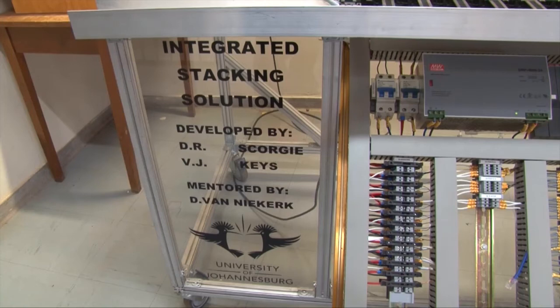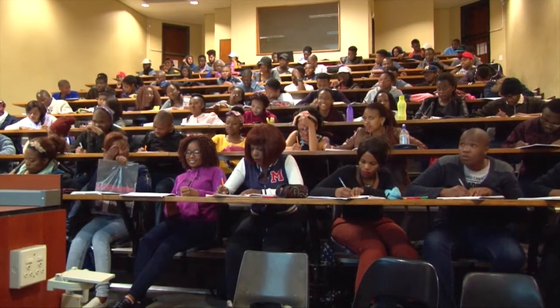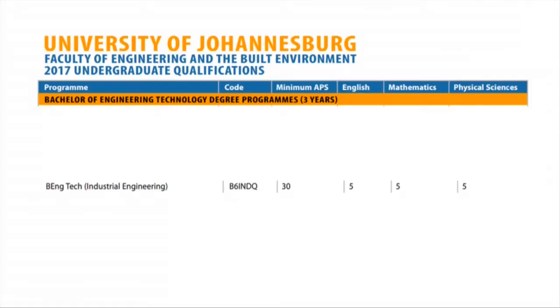Industrial engineering is a systems-based approach to solving problems, meaning we need learners who approach problems systematically and holistically — systems-oriented people who solve problems holistically, not just in bits and pieces. We need motivated students who are willing to work with people and within a computing environment. To be considered, a student must have English minimum score of 5, mathematics 5, and physical science 5.